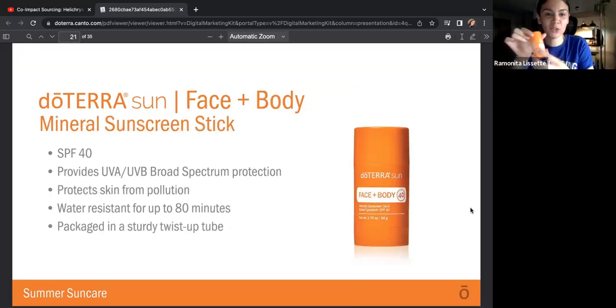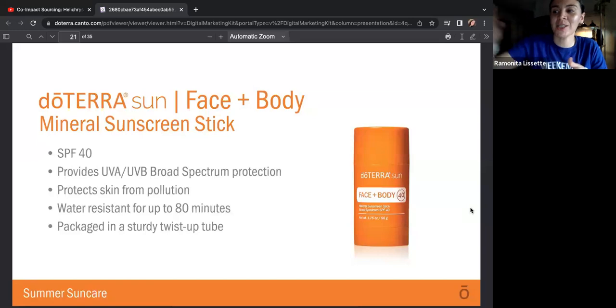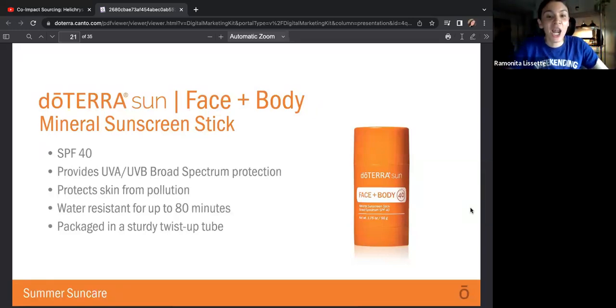The stick is actually my most favorite because it's so little and I take it with me everywhere. The SPF on this one is 40 — provides UVA and UVB broad spectrum protection and protects the skin from pollution. I love that. I used it at Longwood Gardens on Saturday. There's a lot of pollution in Philly and I was very happy to see that it protects you from pollution. It is packaged in a sturdy twist-up tube — super easy to apply.